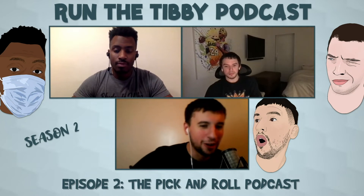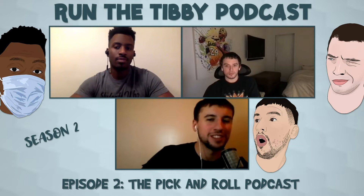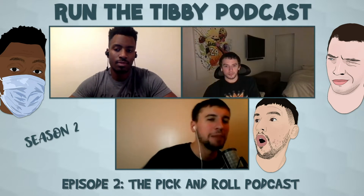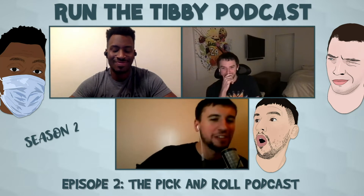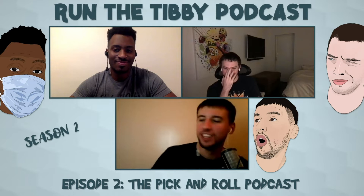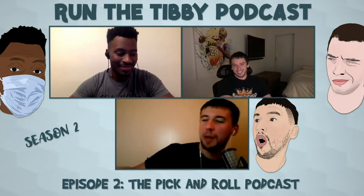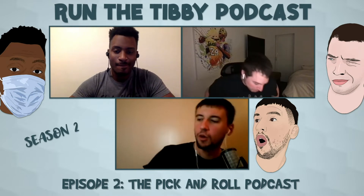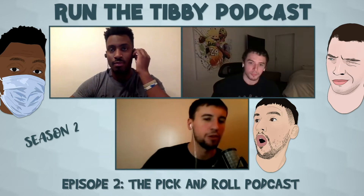All right, here we go — episode two, season two of the Run the Tippy podcast. I'm your host Steven Diaz, also known as Kodak White. Here with me we have my bro Sandwich TJ Tibbs and the human version of a cat, Harry Hazen. Today we are going to break down everything pick and roll, and I want to start by asking: what is the most important skill for a player to have to be a successful pick and roll player?